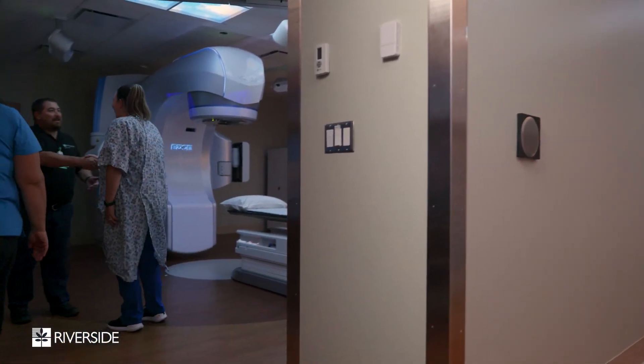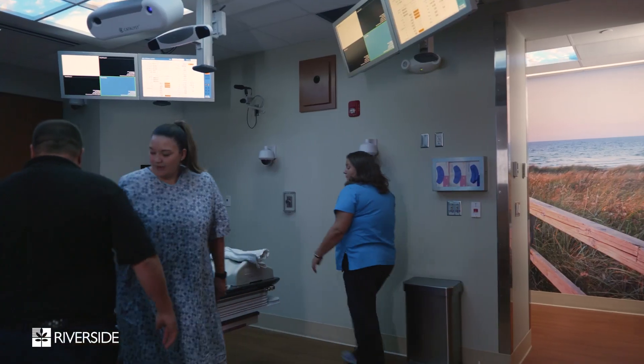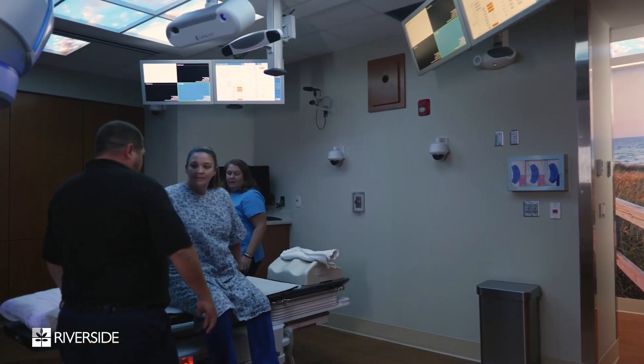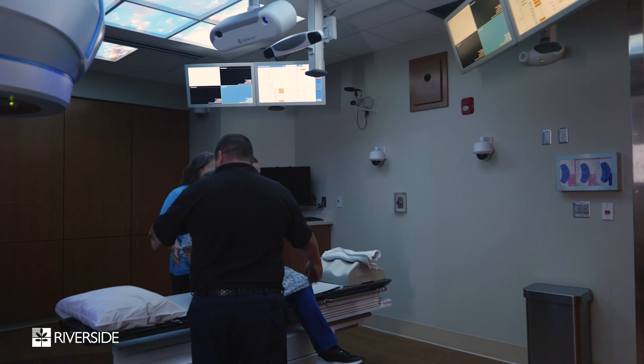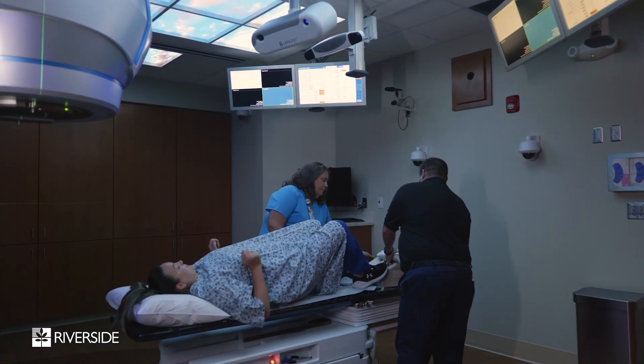This machine adds radiosurgery to our capabilities but it doesn't take away anything. We still have every tool available, from standard 3D conformal treatments to intensity modulated treatments to arc therapy, and now we're adding radiosurgery.